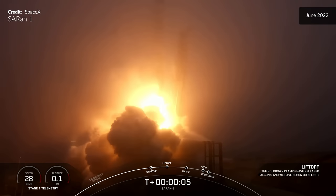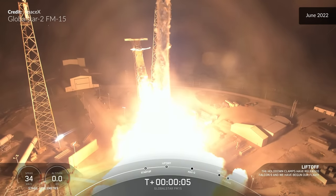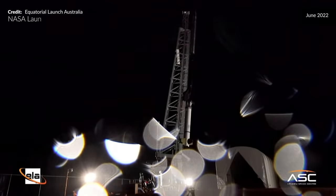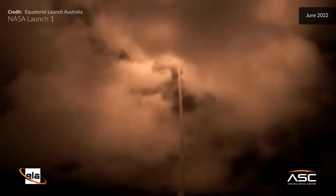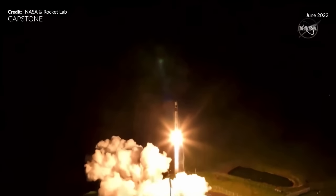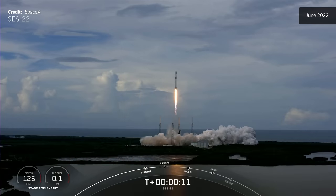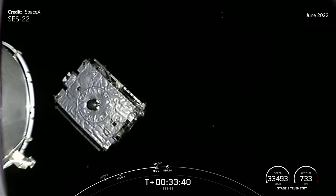Liftoff, go Falcon, go GlobalStar. Then the Electron is in the air and onward to the moon for the Capstone mission. And the SES-22 satellite drifting away from Falcon 9 — another successful deployment to geostationary orbit.